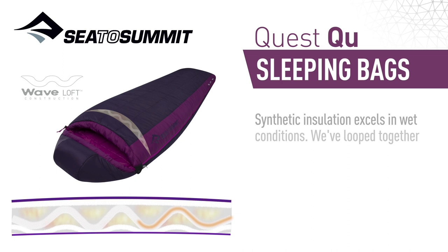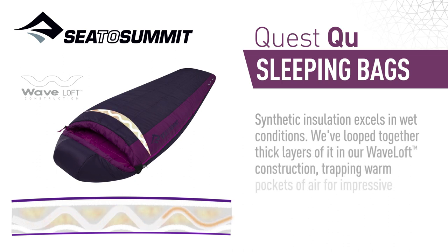Synthetic insulation excels in wet conditions. We've looped together thick layers of it in our wave loft construction, trapping warm pockets of air for impressive thermal performance.